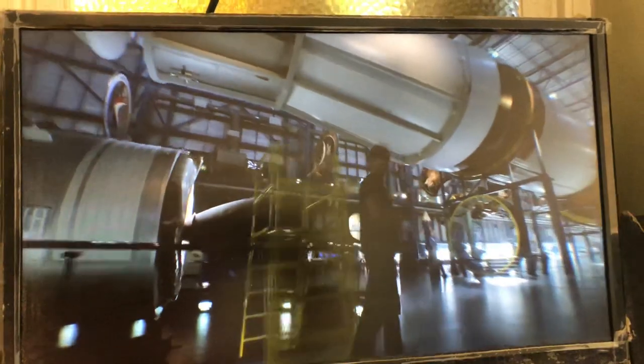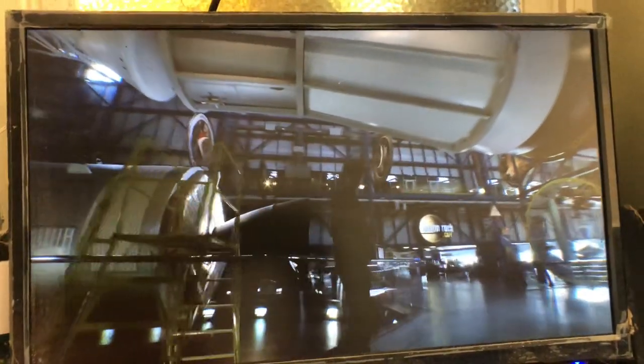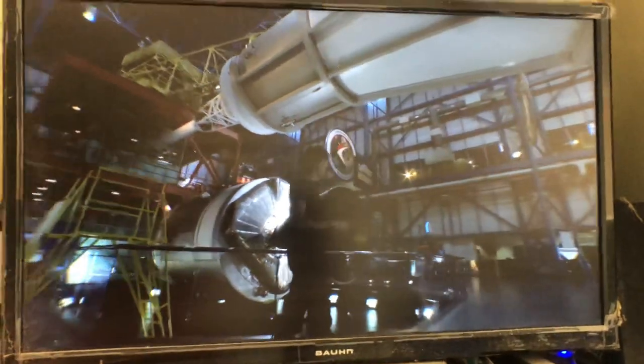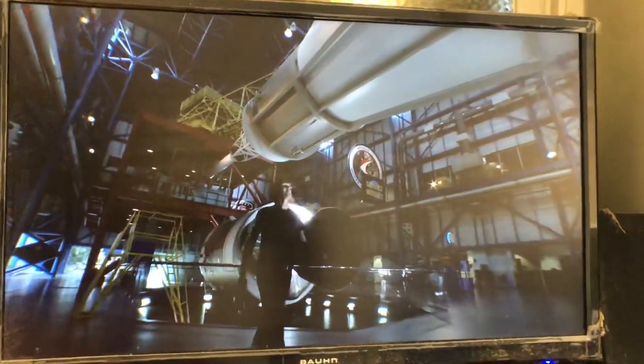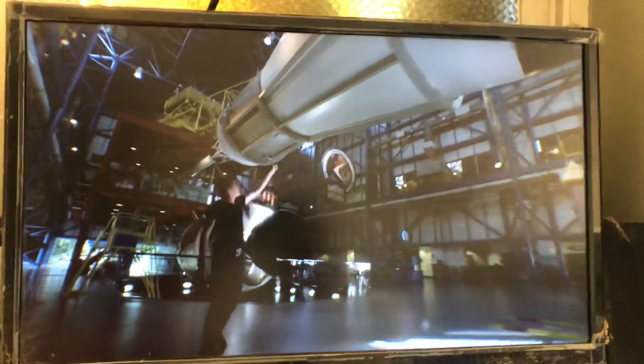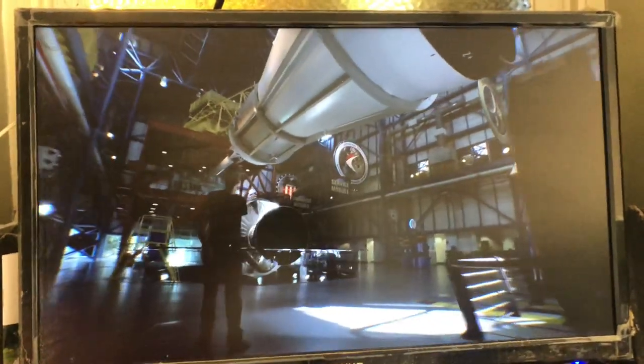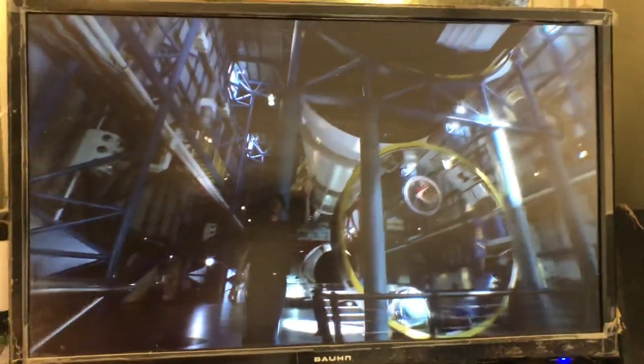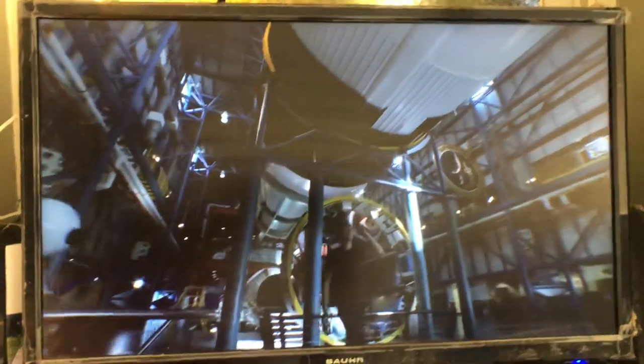This is the spacecraft that took John Young, Ken Mattingly and Charlie Duke to the moon — the service module and the command module. That's the engine that fired to bring them back from the moon to Earth. The lunar lander sat aside there, and this piece is essentially a single rocket motor that fired to take them from Earth orbit to the moon.